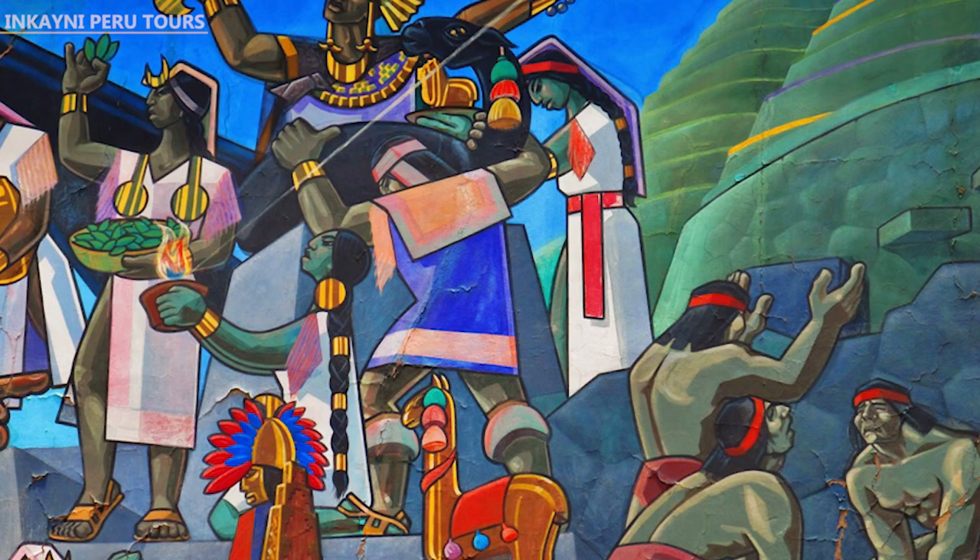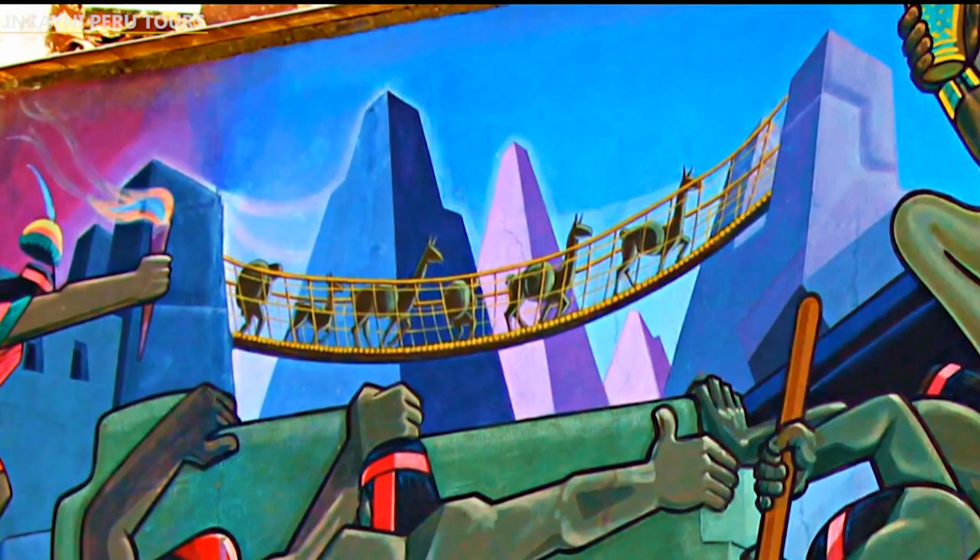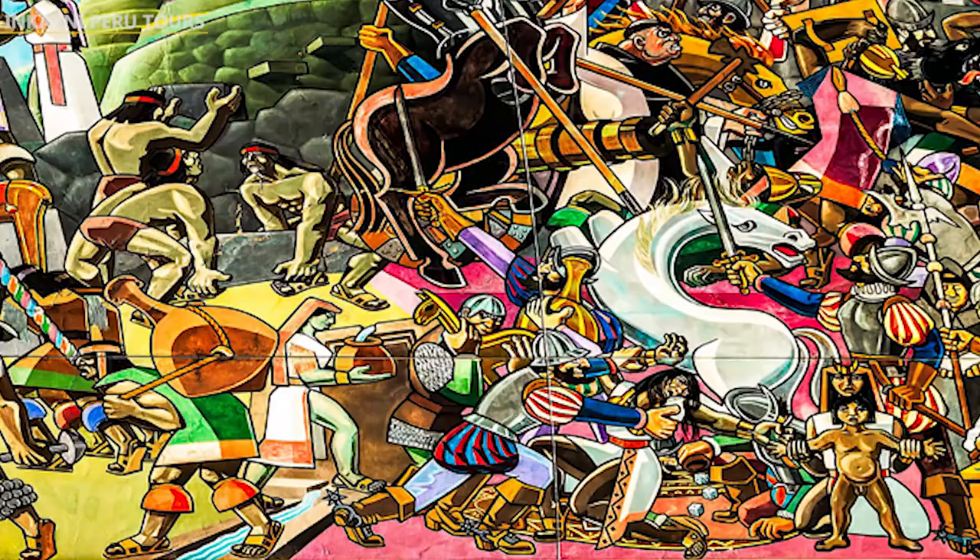Second, the Incan Empire. This is the second part of the mural, which shows the consolidation and development of the Incan Empire, representing scenes of carving huge stones, building straw bridges, and building Incan terraces for agriculture.